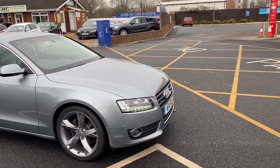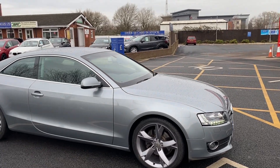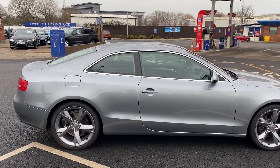Good afternoon everybody, it's Andy from Advantage Vehicles in Crewe. I'm just going to walk and talk you around this lovely new arrival — an 11 plate Audi A5 with 48,700 miles on the clock.